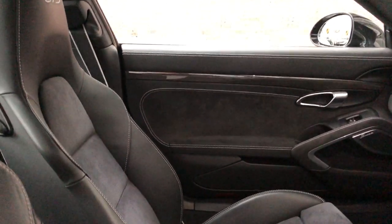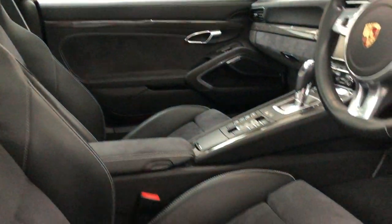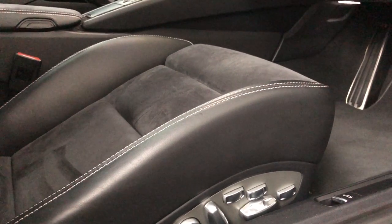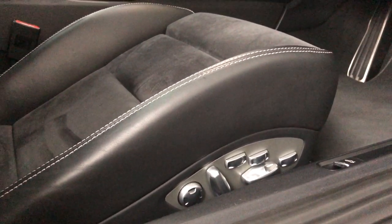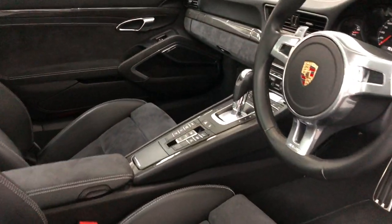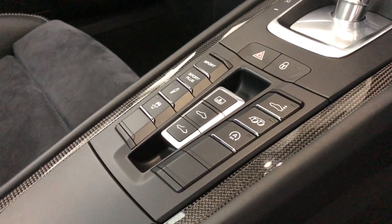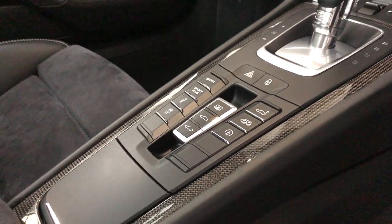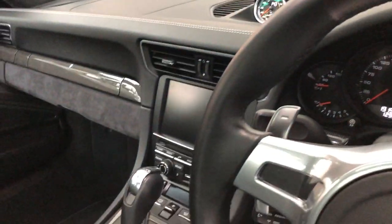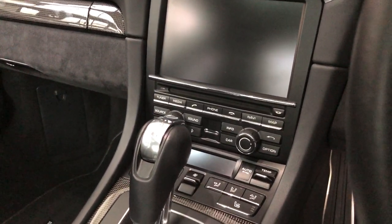You've got the Plus seats with contrast stitch and the GTS through the headrest — these are the top seats, the 18-way adaptive. You may find that seat, but not with that much adjustment; a lot of them are just four-way. Going into the center console, we've got the all-important sports exhaust, sports chrono, and controls for the roof. There's the chronograph, PCM with nav module, phone, Bluetooth, and the later cars — which this is — have DAB.